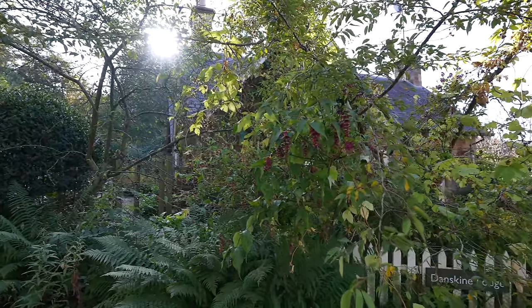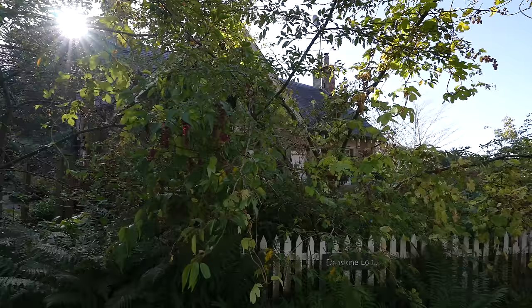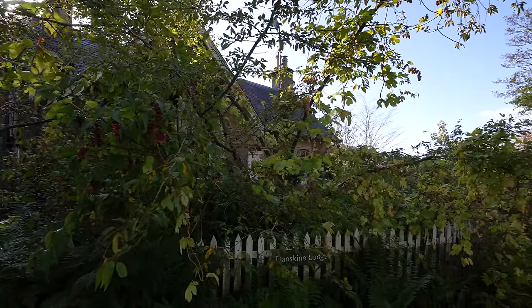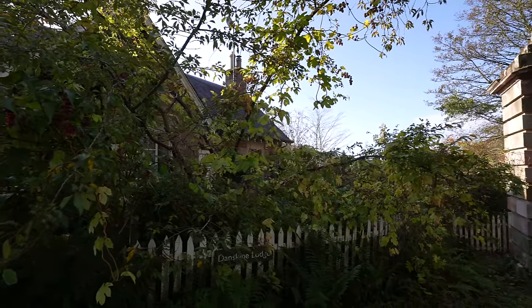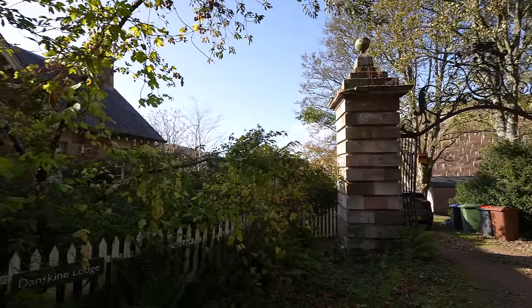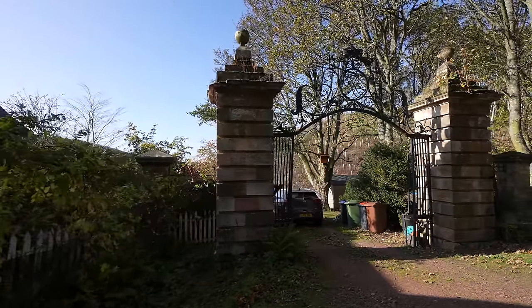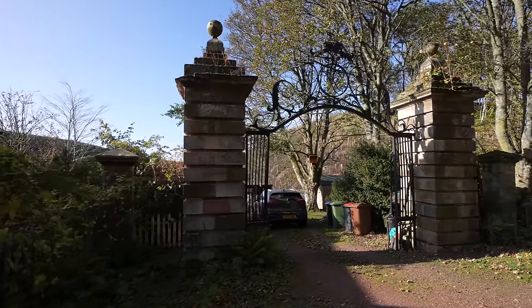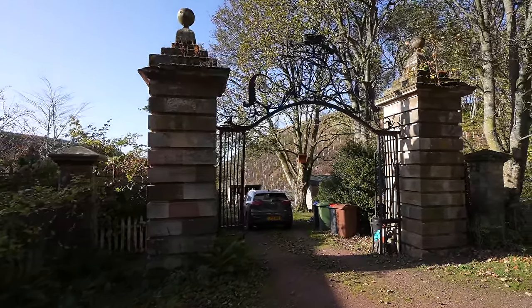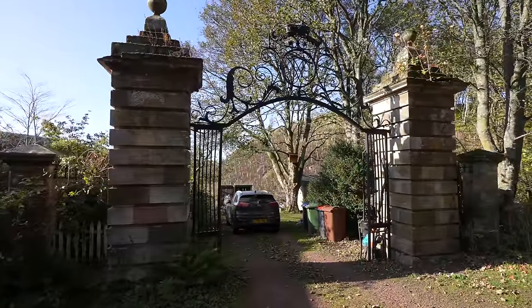For today's Grim Adventure, we have to go all the way back to the year 1267 here in Scotland. Would you believe me if I told you that these gates right here lead to the ruins of a castle that was built by goblins? Today we're telling you the story of the ruins of Yester Castle and Goblin Ha.